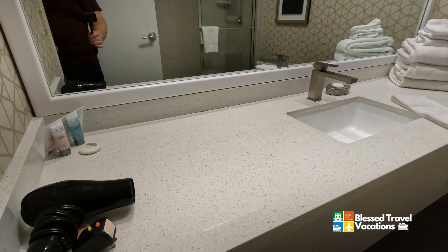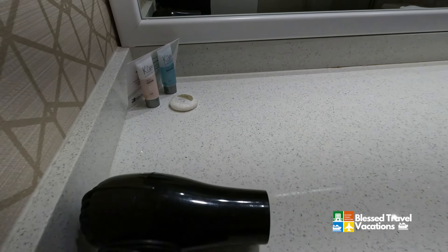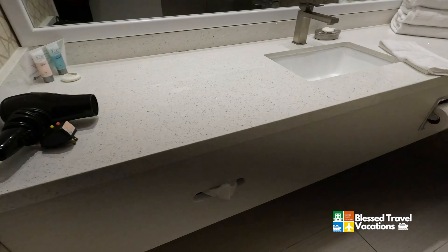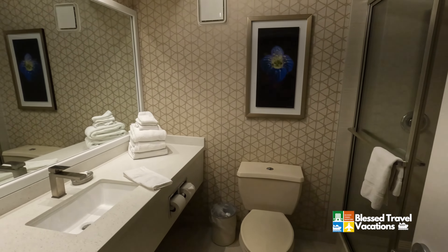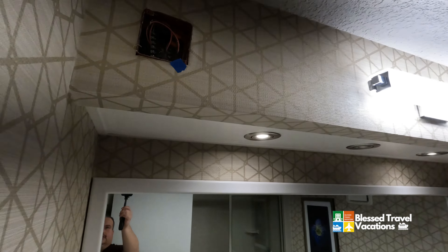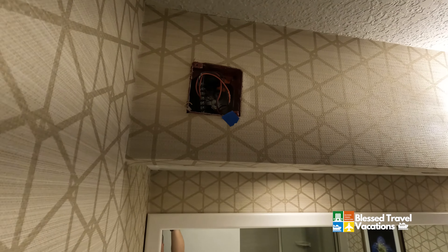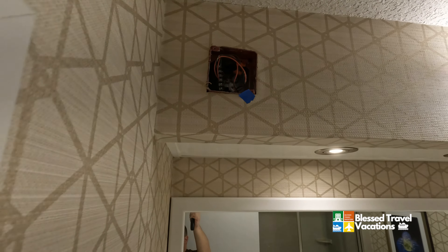Nothing fancy or exciting about the shampoo or lotion. They do give you bar soap, so if you like body wash, bring your own. A couple of things to note: it is loud — the fan's really loud. There's a light that's out and that does not look safe. Bring an electrical outlet cover if you do come.